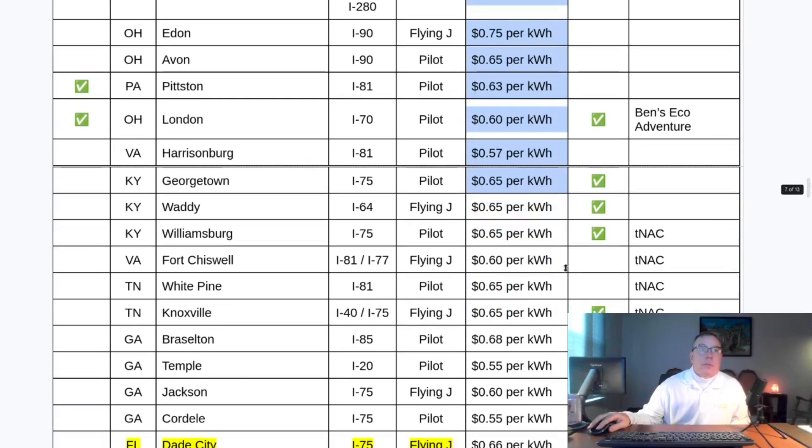Two of the locations used to be per-minute pricing, but they've now been changed to per-kilowatt-hour pricing. So there is that change as well. However, these prices have been increasing.